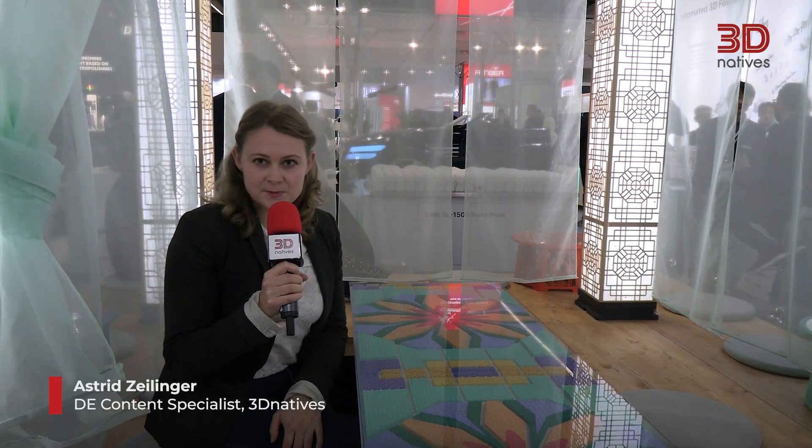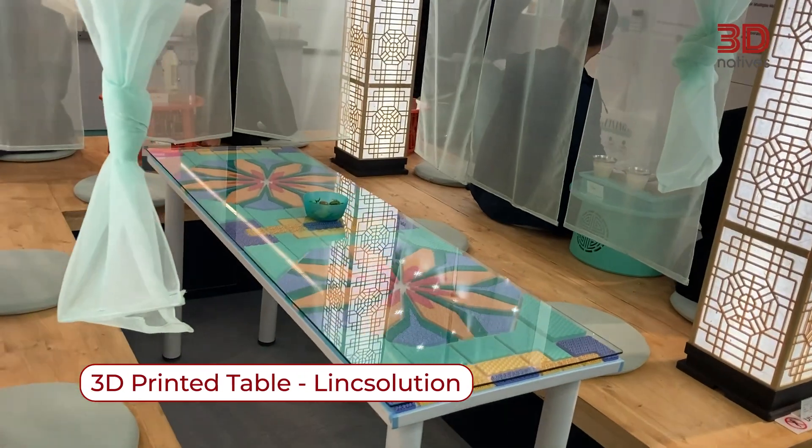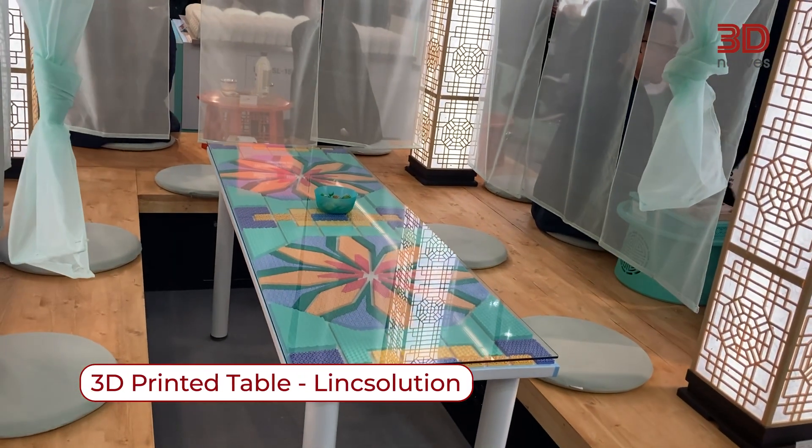Hello, I'm Astrid from 3D Natives. I'm the content specialist for the DACH market and at Formnext my favorite application is this 3D printed table by Lynx Solution. It was printed with SLA technology and it took about 30 hours to print it.